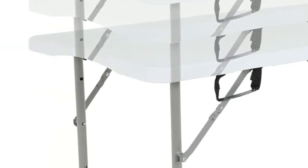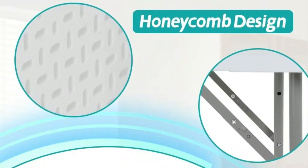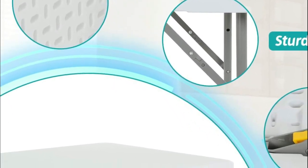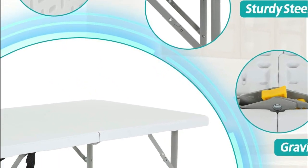The heavy-duty blow-molded high-density polyethylene desktop enhances the load-bearing capacity of the table and provides waterproof, scratch-resistant, and impact-resistant properties. The round tubing legs are made of powder-coated steel, providing stability and a non-slip grip.